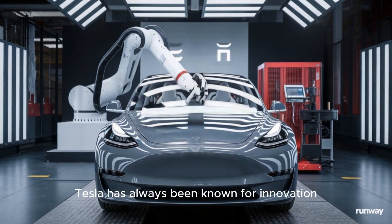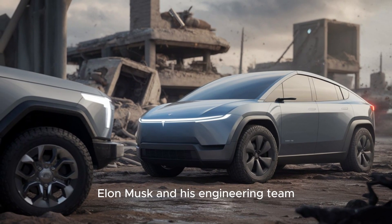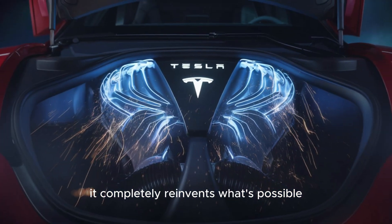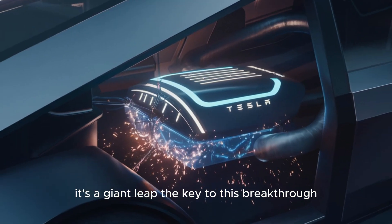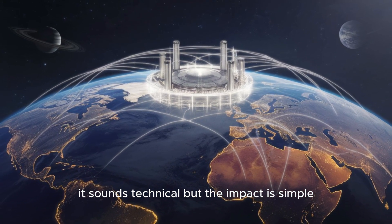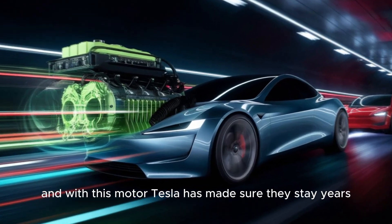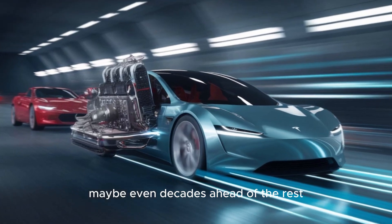Tesla has always been known for innovation, but this time they've raised the bar in a way no one expected. Elon Musk and his engineering team have developed a new type of electric motor that doesn't just improve performance — it completely reinvents what's possible in EV technology. This isn't just a step forward, it's a giant leap. The key to this breakthrough is something called a carbon-wrapped rotor. No other EV maker has this tech, and with this motor, Tesla has made sure they stay years, maybe even decades, ahead of the rest.